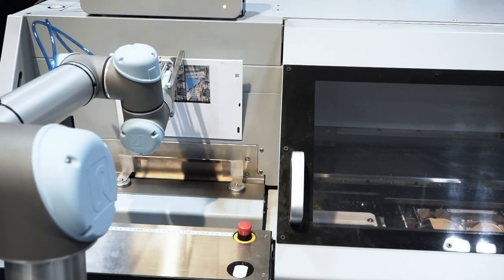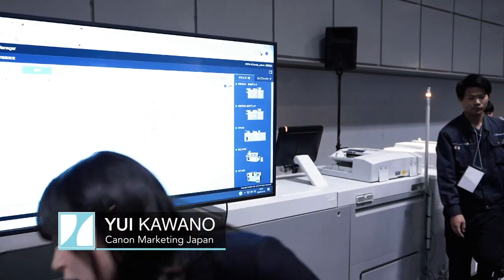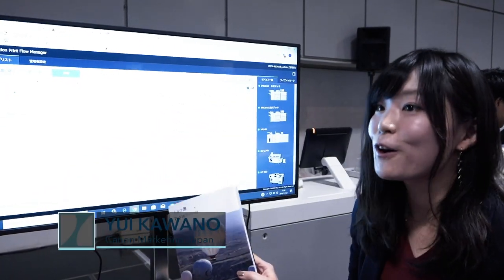This is Canon's production control system, PPFM. And we make products like photo books with it.